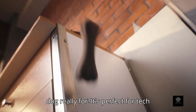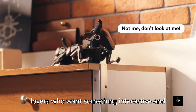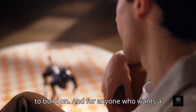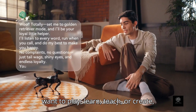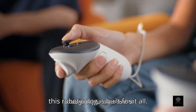So who is this robotic dog really for? It's perfect for tech lovers who want something interactive and futuristic. It's great for students, coders, and makers looking for a platform to build on. And for anyone who wants a smart companion with personality and purpose, Sirius delivers. Whether you want to play, learn, teach, or create, this robotic dog is built for it all.